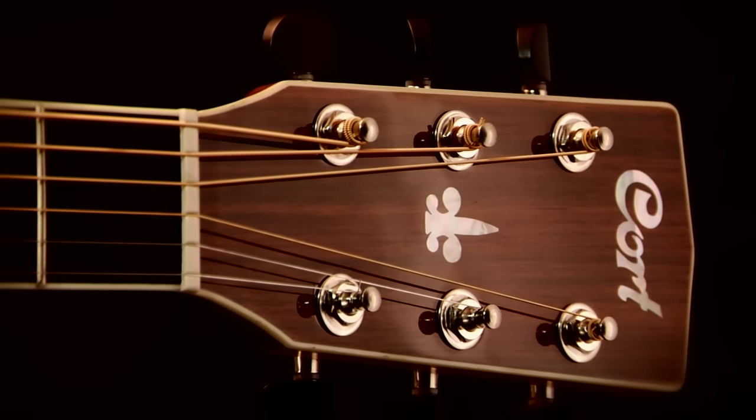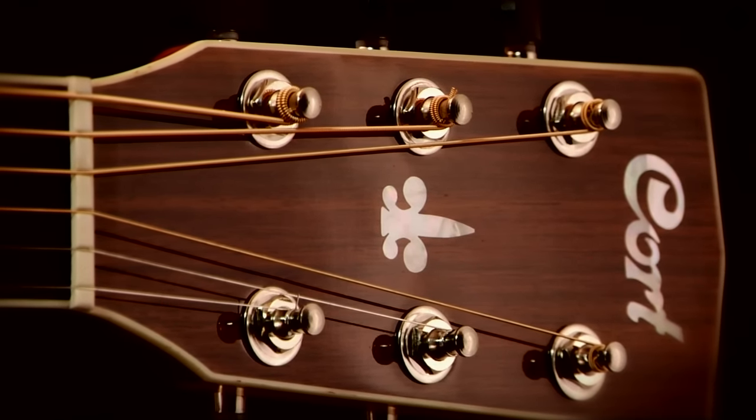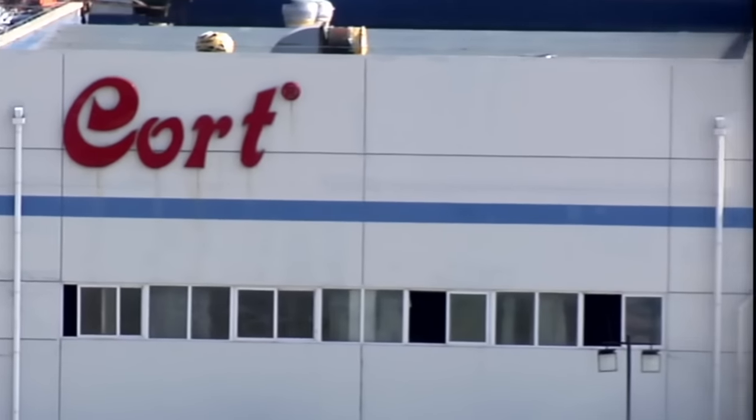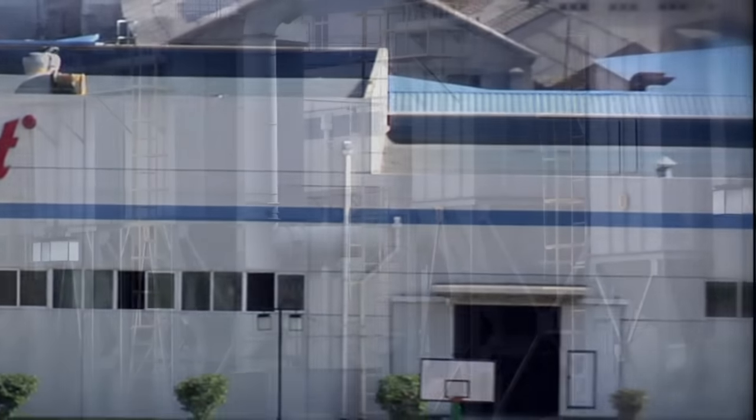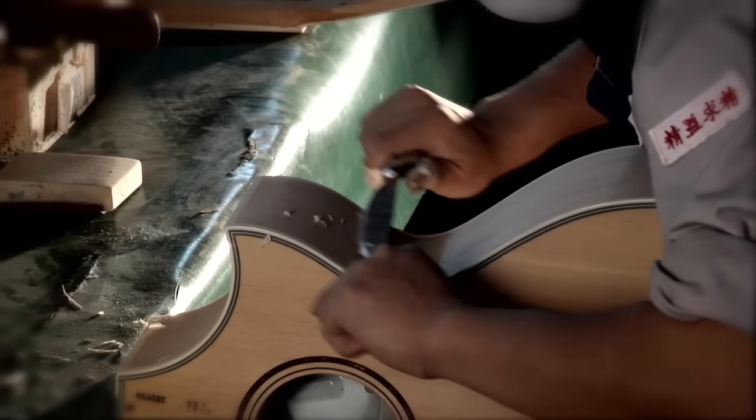Today's great guitar builders use a careful blend of hand crafting along with modern technology. Cort Guitars has evolved their approach to guitar building since 1973. Their large modern facility utilizes technology to assure consistency while blending in many important hand crafting steps.